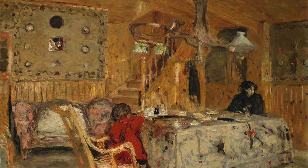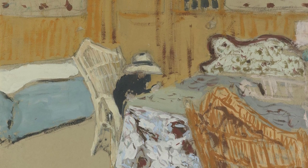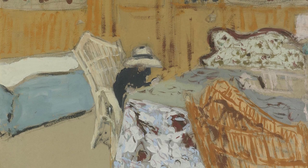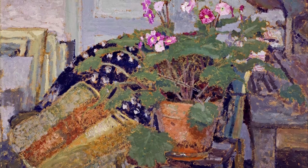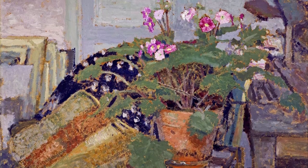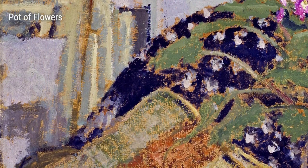Let's delve into some of Villard's most notable works. One such piece is Joe's and Lucy Hessel in the small salon, Rue de Rivoli, created between 1900 and 1905. In this painting, Villard captures a cozy and intimate scene, depicting close friends in their everyday environment. The warm colors and delicate brushstrokes transport us into their world and evoke a sense of comfort.